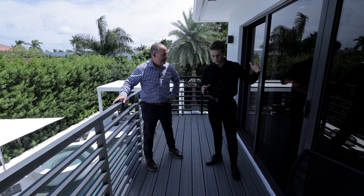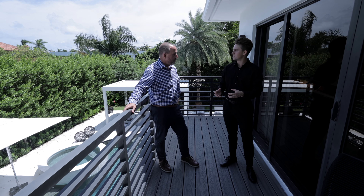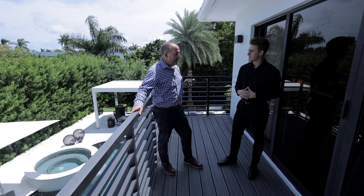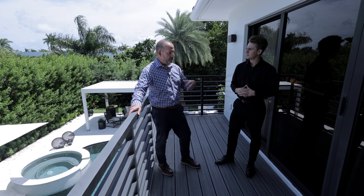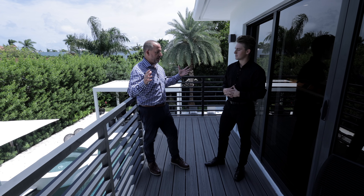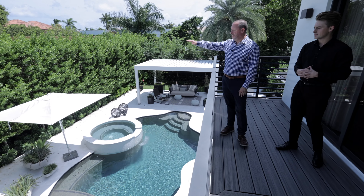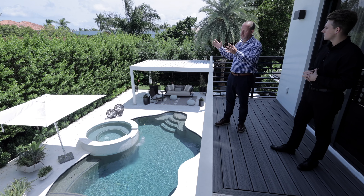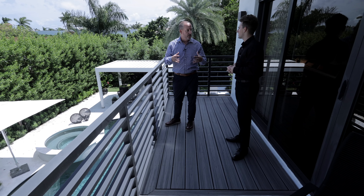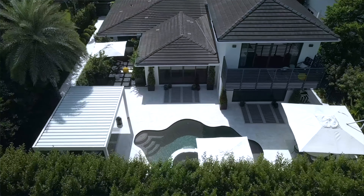Stepping out of the primary bedroom onto this balcony — this is one of the more unique features of this home. It's a private space that not too many houses have. It overlooks the pool area and all of this private landscaping. If you're buying in Seven Isles and not on the water, privacy is often the most important thing to you, and this delivers that beautifully.